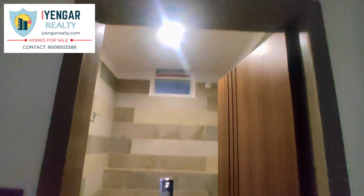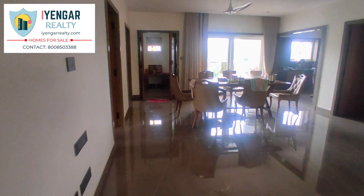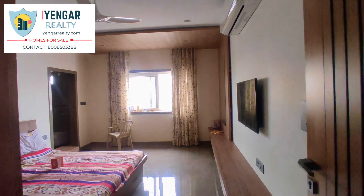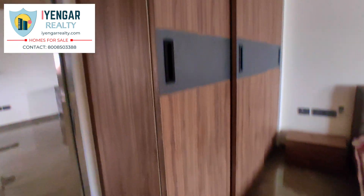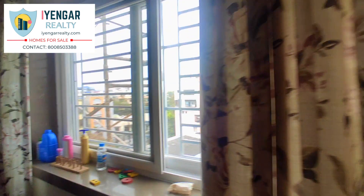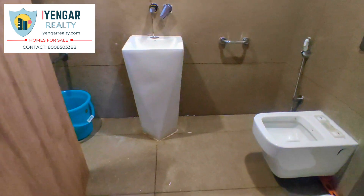This is the hand wash and common wash area. Moving into the first bedroom of the house, it is 18 by 12 feet wide. It has an attached washroom of size 8 by 5 feet. All the sanitary fittings are of premium quality.